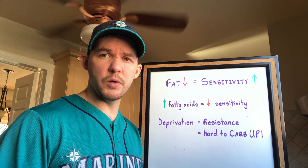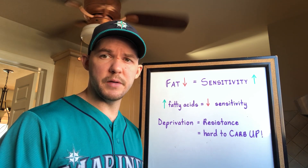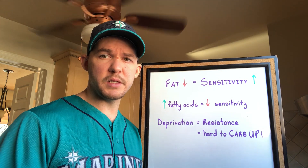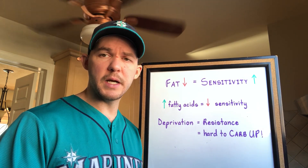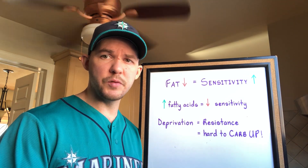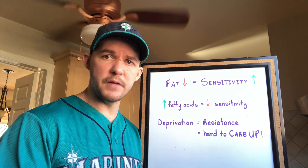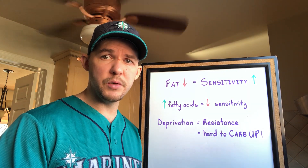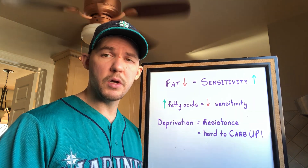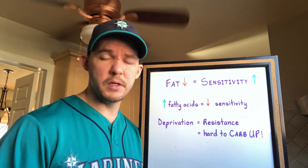One thing I want to talk about is how low-carb diets like keto can actually worsen insulin sensitivity and make it harder to carb up afterwards. I know this goes against the narrative that keto improves insulin sensitivity, but you have to understand why that happens. It's not the diet that improves insulin sensitivity — it's that the person doing the diet has lost fat. If you lose fat, it doesn't matter what diet you're doing, you're going to improve your insulin sensitivity. If you're not fat to begin with, though, going on a low-carb diet like keto can actually cause issues with insulin sensitivity.